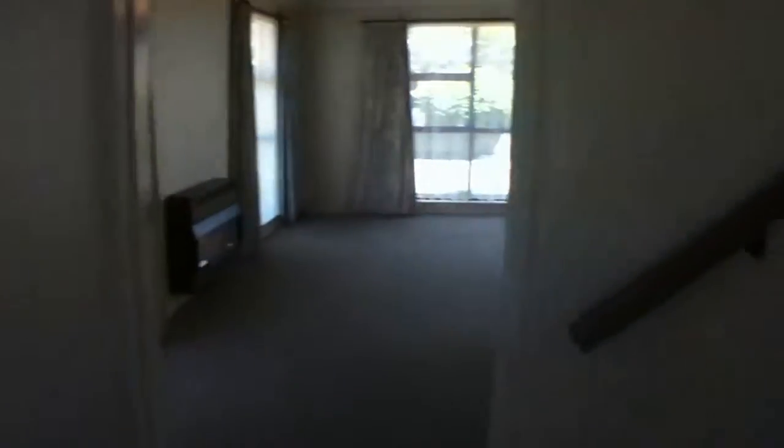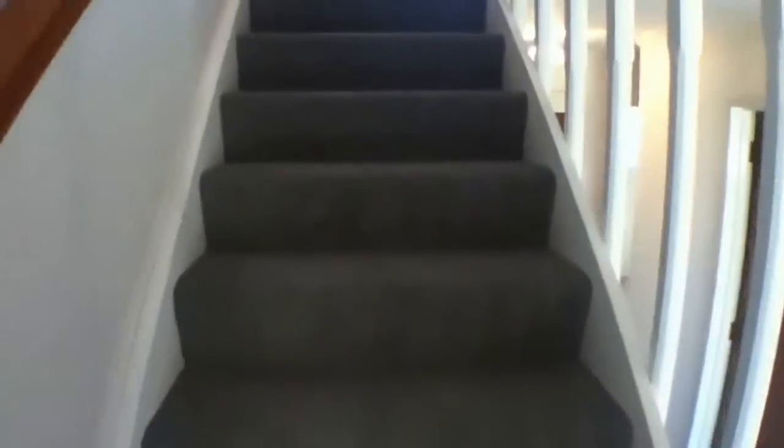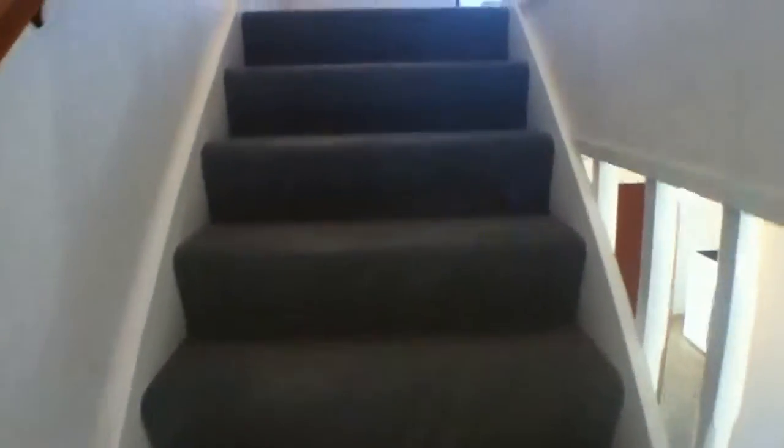If we head upstairs and have a look at the other three bedrooms — it's a very nice, light, airy property. So easy to just walk into town and grab a coffee.